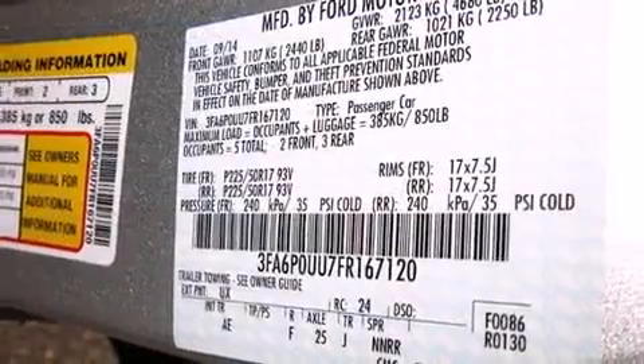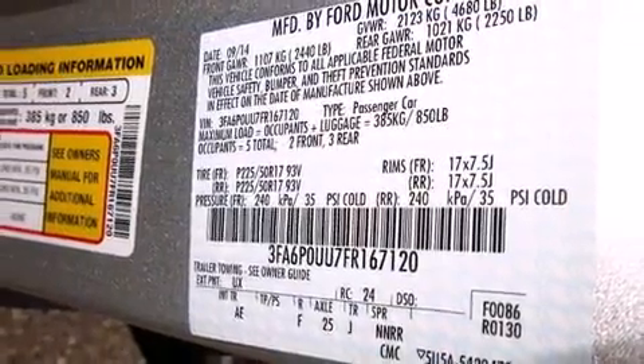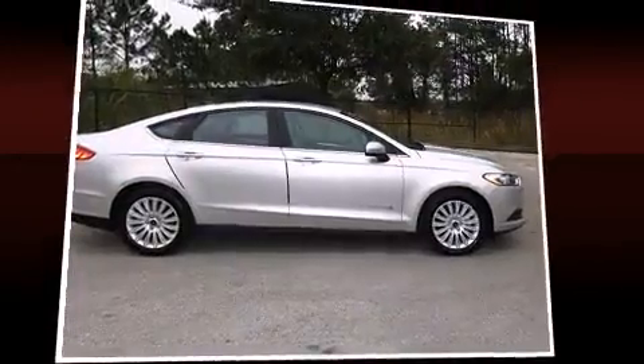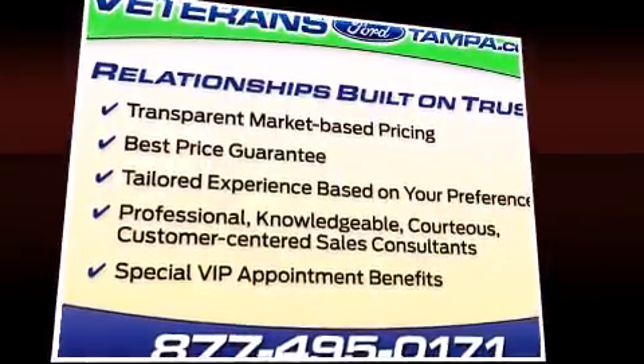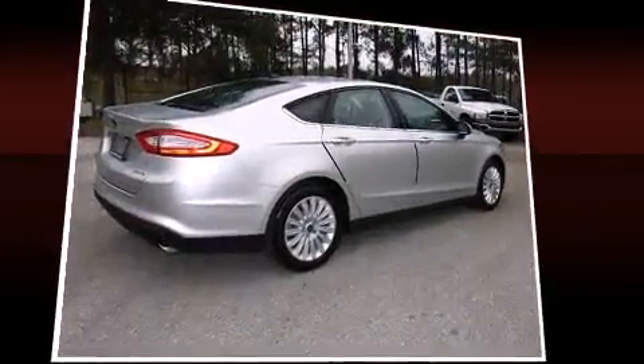Ford also prioritized safety and security by including dual front impact airbags, front side impact airbags, traction control, brake assist, a security system, and four-wheel disc brakes with AVS. For added security, Dynamic Stability Control supplements the drivetrain.